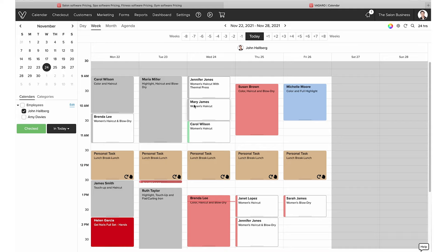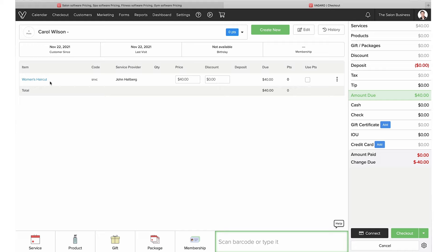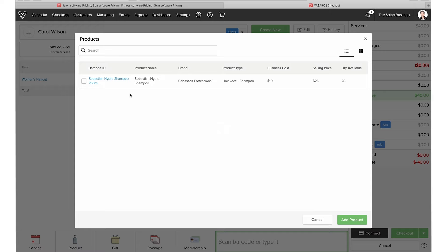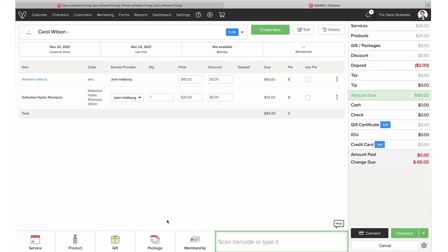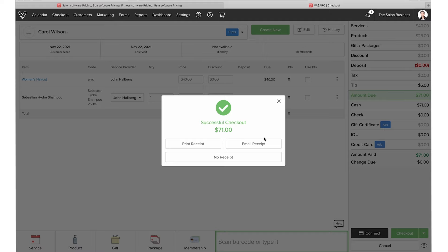Let's say we want to check out a customer — let's take Carol, for example. Just click on the appointment and go down to 'check out.' That will pull up the checkout view and automatically add the service she had. You can then add more things — for example, a product like shampoo, or gifts, a gift certificate, a package, or a membership. Then you can add a tip if desired, and then choose the payment option. Right now it's $71 in total — let's say we pay that in cash. Just add 71 in and go ahead and check out the customer. Successful checkout — you can then choose to email or print the receipt.